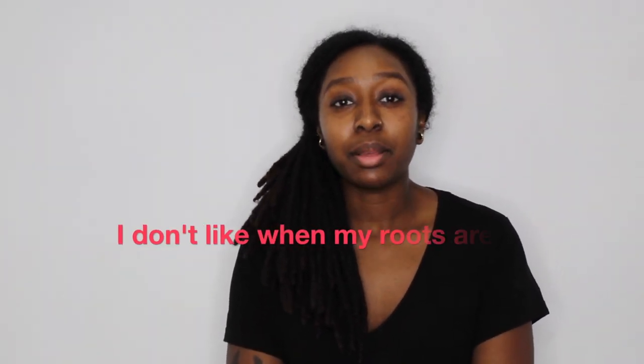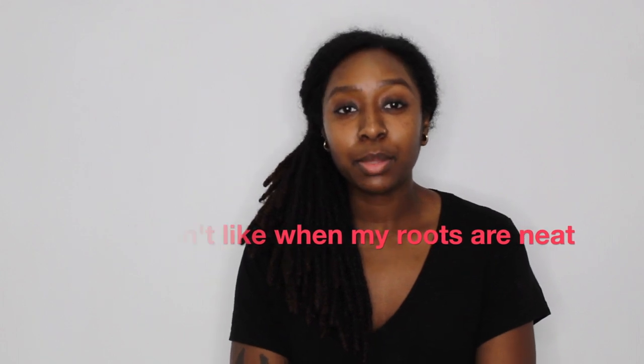Update number two: the second thing I've changed about my locks is definitely how often I retwist my hair. I did mention in the comments before that I wash my hair every three weeks and I retwist it every three months. I still wash it every three weeks, but I now retwist it every four months.